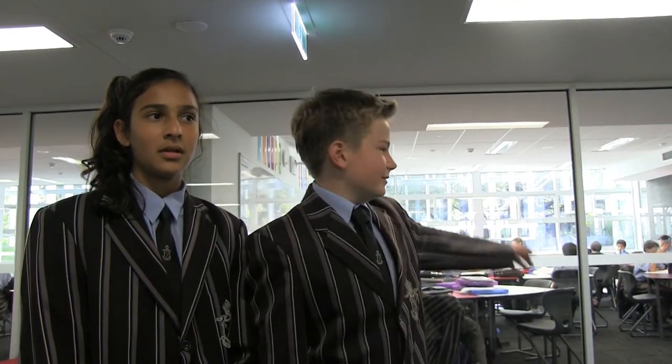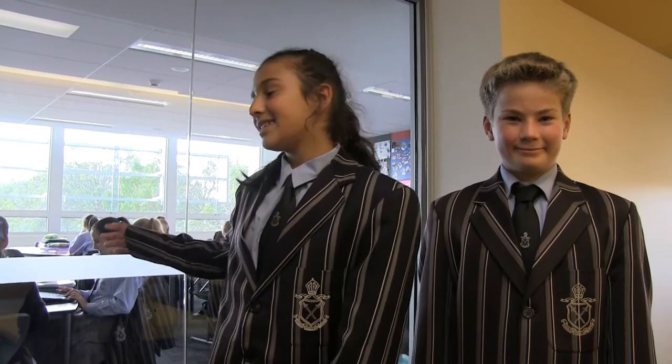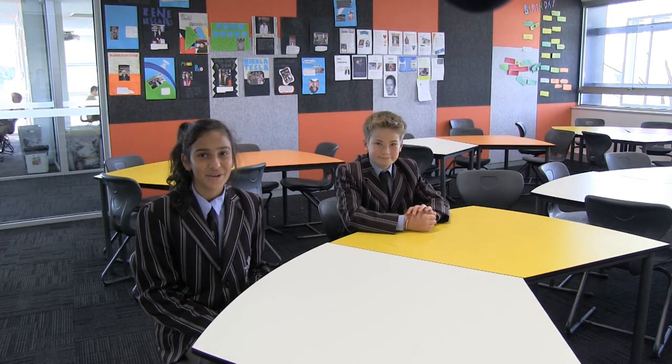I'm in 7F and this is my classroom. This is a typical classroom. I like it because it's very spacious and you can see everyone on your table, and it has a lot of natural light.